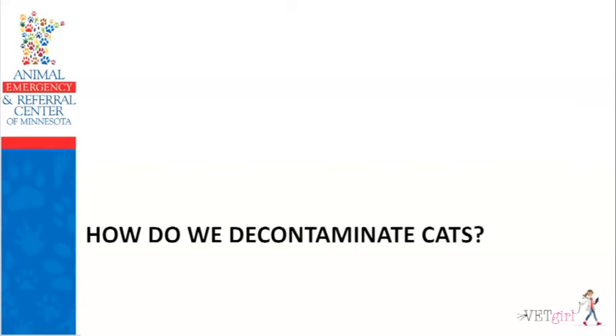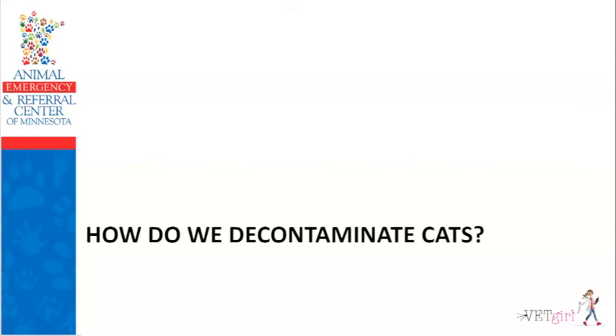That covers the top five poisons. Now let's focus on how we decontaminate cats. There are a few ways: dermal decontamination for high concentration pyrethrins, but don't forget about ocular, inhalational, and gastrointestinal decontamination. For ocular decontamination — if an owner accidentally sprays oven cleaner in the cat's eye — don't just say 'come in right away.' Tell them to flush the eye with anything they have at home: Visine, saline, or contact lens solution, then get to the clinic. If the clinic is 30 minutes away, that chemical could corrode through the cornea by the time they arrive.